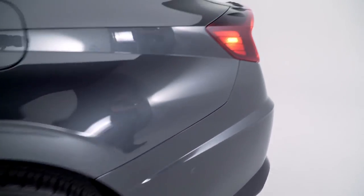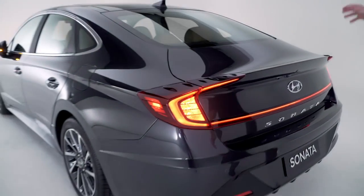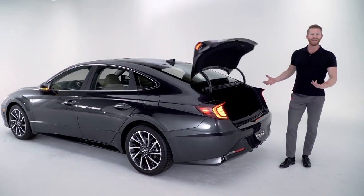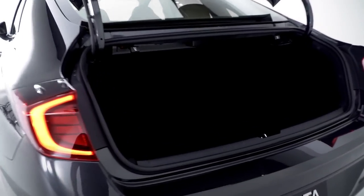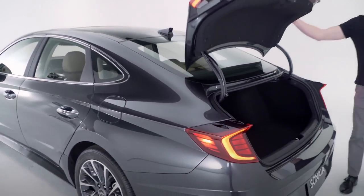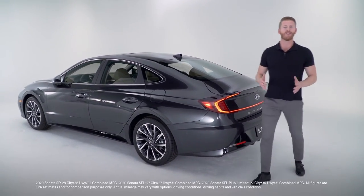You'll find 18-inch alloy wheels and a rear design that features an integrated spoiler, full LED tail lights that stretch across the entire back of the trunk, and a hands-free smart trunk. Speaking of that trunk, you have 16.3 cubic feet of cargo capacity, a 60/40 fold-down of the seats, and a spare tire — so the Sonata is ready for all of your cargo utility needs.